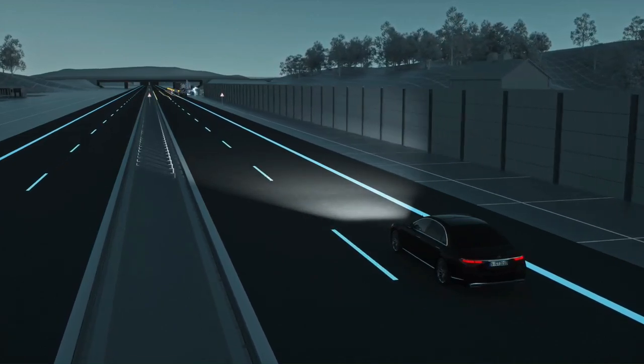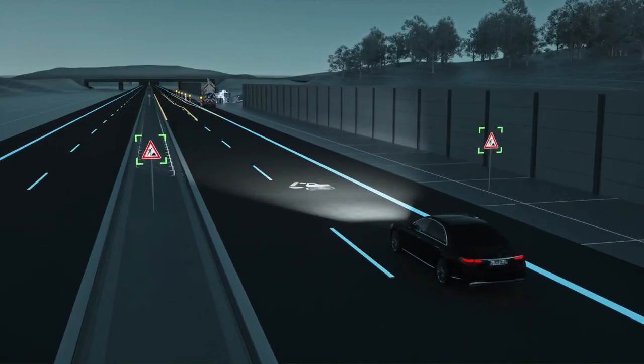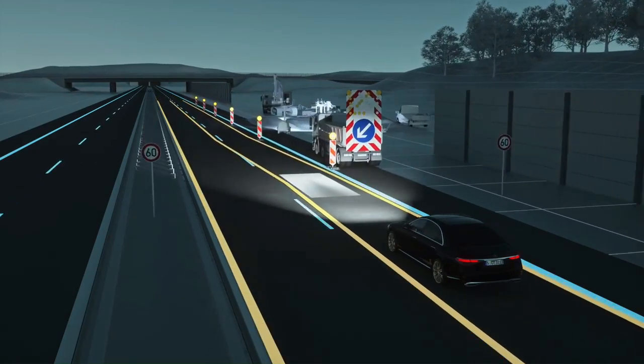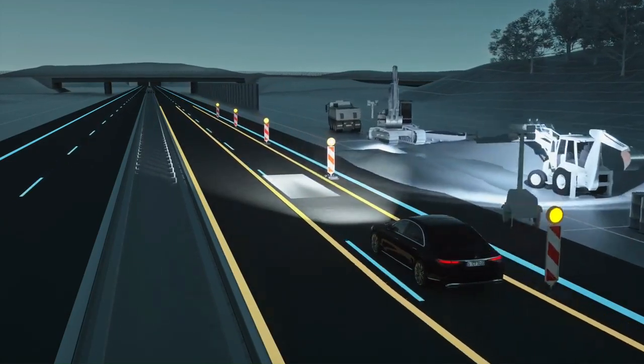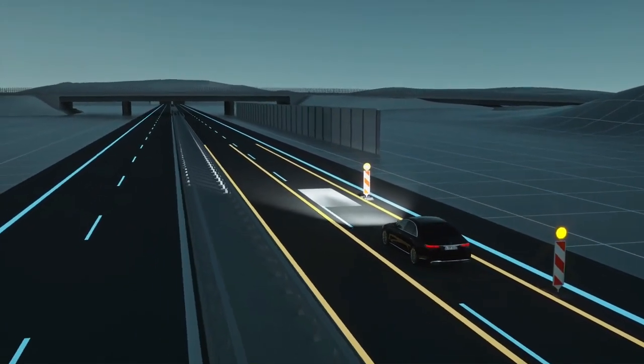Roadworks can often be tight and confusing. Digital Light displays a symbol to alert you in good time if it detects roadworks. The system projects two lines of light for guidance purposes, indicating the width of your Mercedes and so providing better orientation when the lanes are narrow.